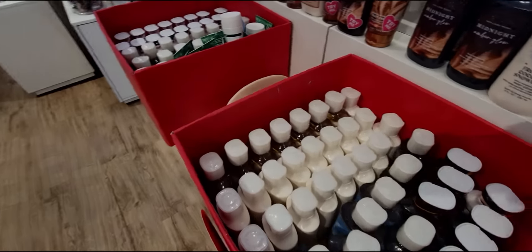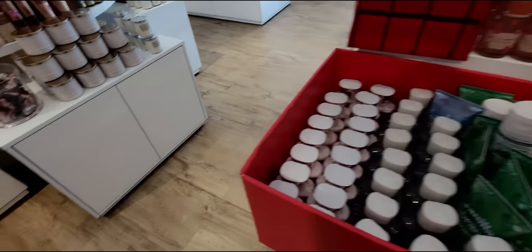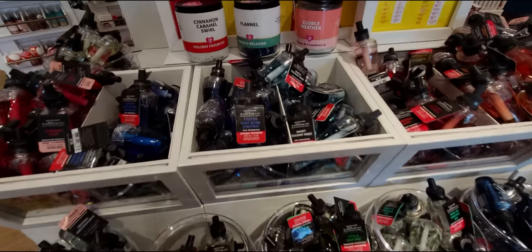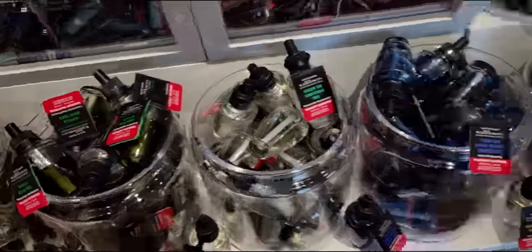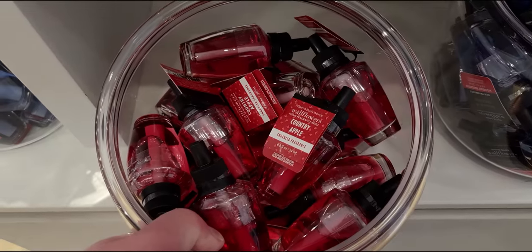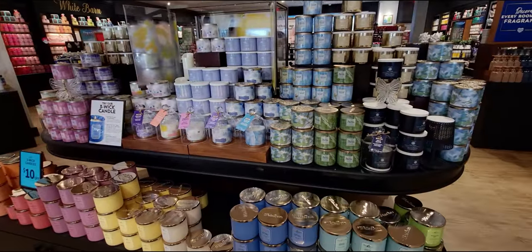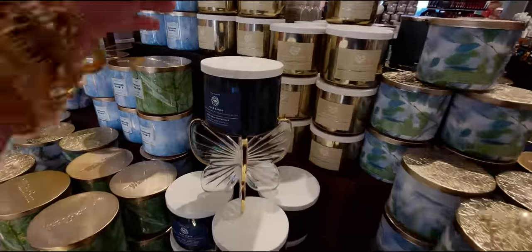There are some shower gels and lots of wallflower refills at amazing deals — about $1.88 each! So many choices still available: Vanilla Bean Noel, and I actually found Country Apple in a wallflower refill. I totally meant to buy that today — for $1.88, that's an amazing deal. I've never had Country Apple in a wallflower refill before and I really hope to find it when I go back.